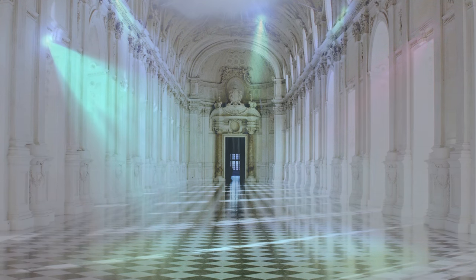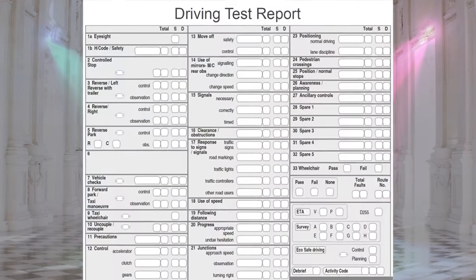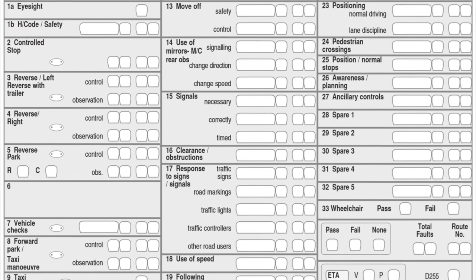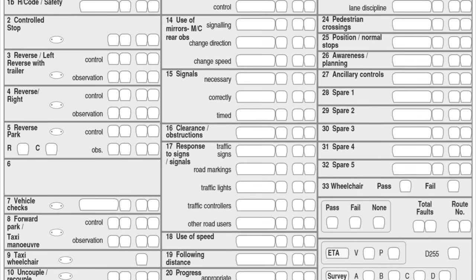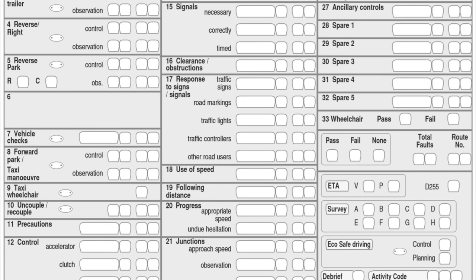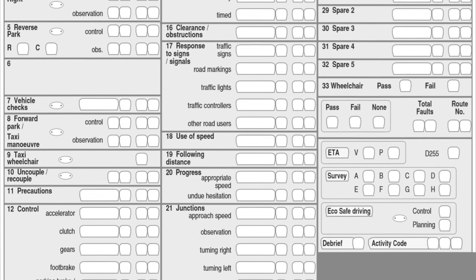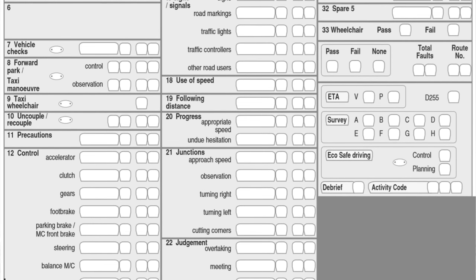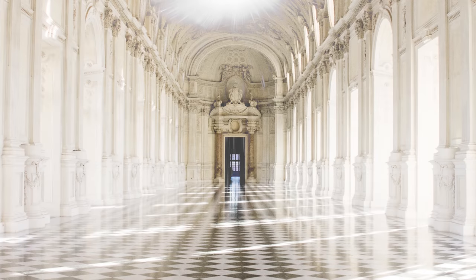The examiner will then ask you if you want your instructor or the person who accompanied you to go with you on the test. This is totally your choice but they wouldn't be allowed to help or interfere with your driving in any way or the test would be terminated. If you decide that you want them to come along then they should sit behind you. The examiner will also ask you if you'd like your instructor or accompanying driver to be there for the result and end of test feedback. This is your choice but it can be very useful for your instructor to listen to, especially if you've failed, as they'll be able to help you improve.